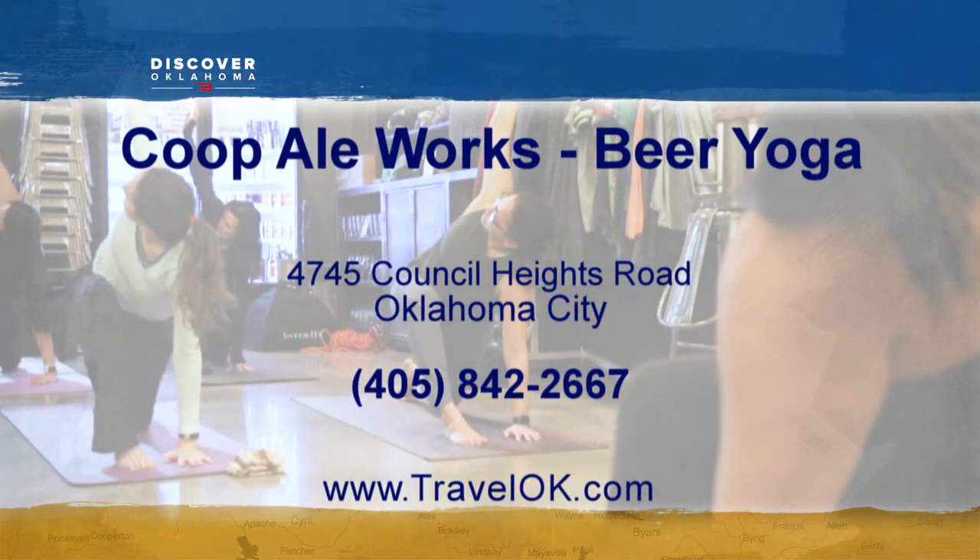Coop Ale Works is located at 4745 Council Heights Road in Oklahoma City. They're open 4 to 8 p.m. Wednesday through Friday and 12 to 8 on Saturday, closed Sunday through Tuesday. Check their website or Facebook page for future beer yoga classes and other fun events.